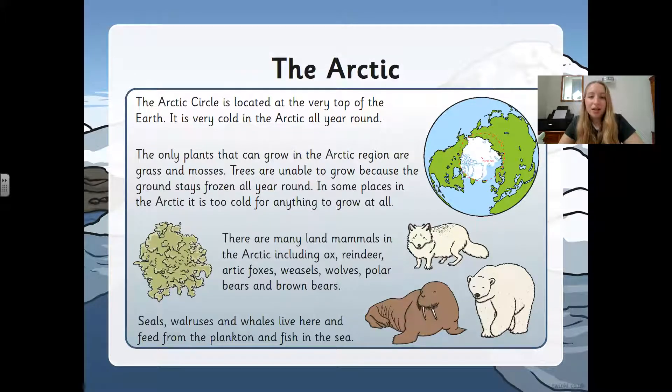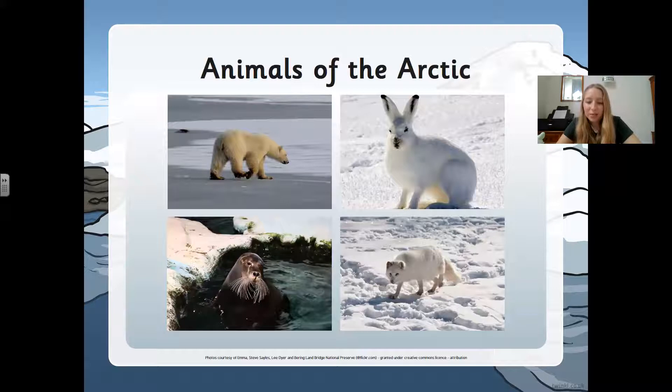The Arctic Circle is located at the top of the earth — it's very cold in the Arctic all year round. The only plants that can grow in the Arctic region are grass and mosses; trees are unable to grow because the ground stays frozen all year round. In some places it's too cold for anything to grow at all. There are many land mammals in the Arctic including ox, reindeer, Arctic foxes, weasels, wolves, polar bears, and brown bears. Seals, walruses, and whales live here and feed from the plankton and fish in the sea. Here are some Arctic animals: a polar bear, an Arctic hare, an Arctic fox, and a seal.